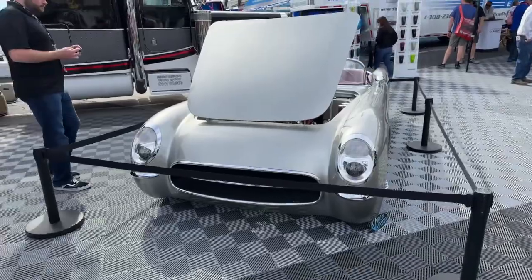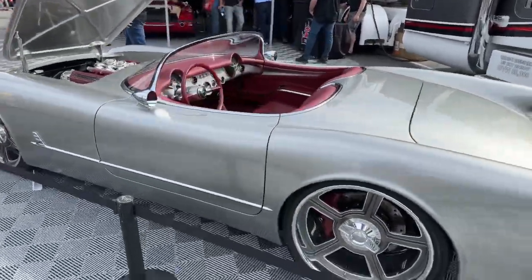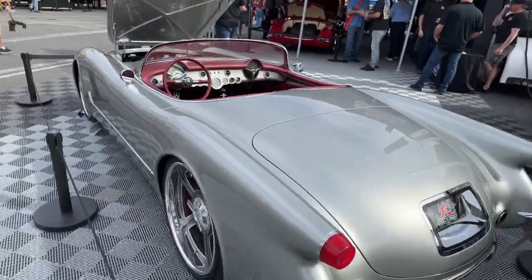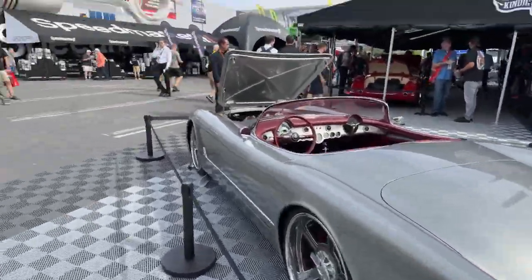Absolutely spectacular vehicle, folks — look at that, it's gorgeous. If you ever watch Kendig's Bitchin' Rides on Motor Trend, you've seen this vehicle. How spectacular is that? Absolutely gorgeous.